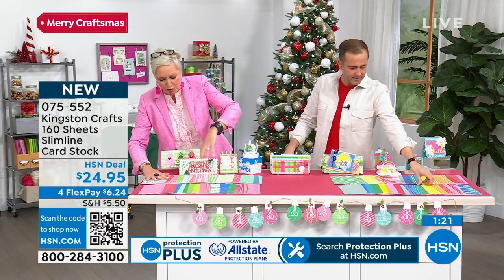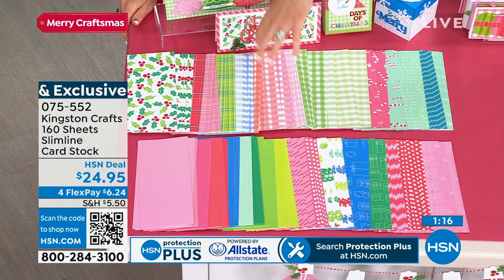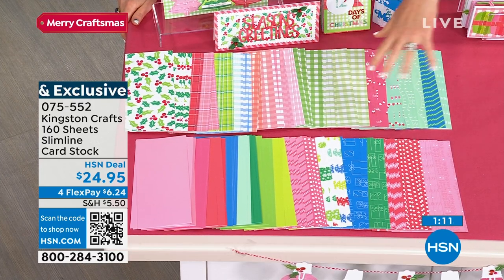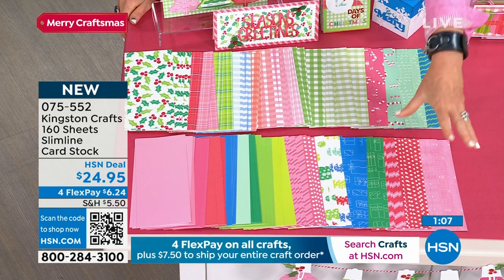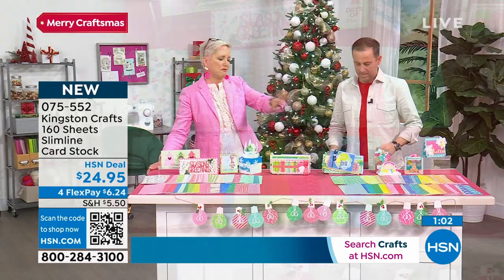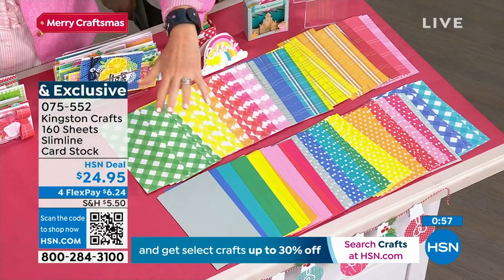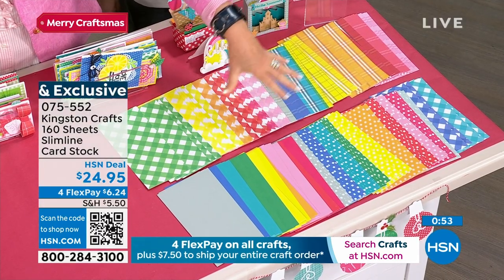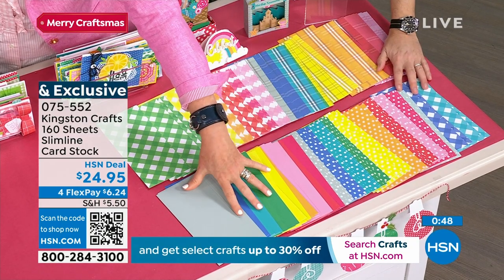For our holiday, we have 12 by 12 paper pads, but because we love slimline, we snuck extra patterns and extra colors in. You've got this beautiful holly, gorgeous plaids and ginghams, candy canes, Christmas lights, stripes, gifts, Merry Christmas, ho ho ho — and then the solids to match. That's the holiday. Then on the everyday, we went crazy with plaids and polka dots. This is bright and beautiful and you can use it for every occasion — beautiful gingham, really fun plaid, all the polka dots and all the coordinating solids.